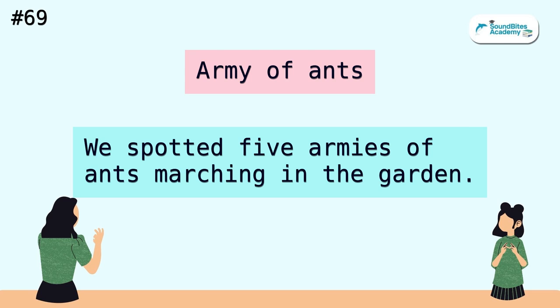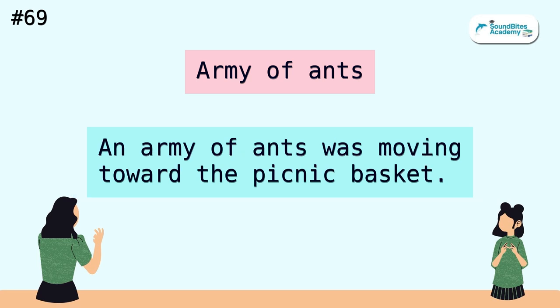Army of ants. We spotted five armies of ants marching in the garden. An army of ants was moving toward the picnic basket.